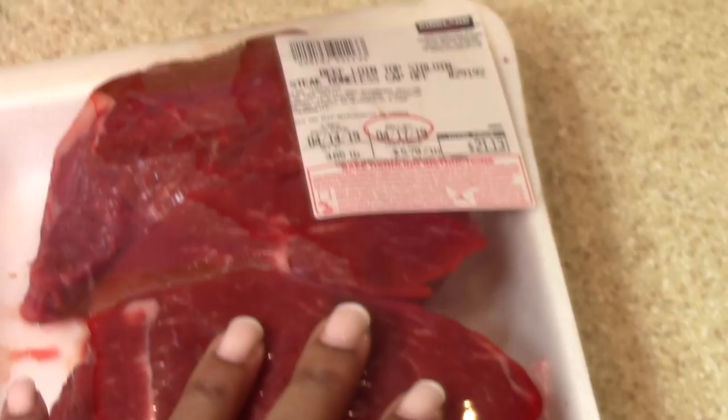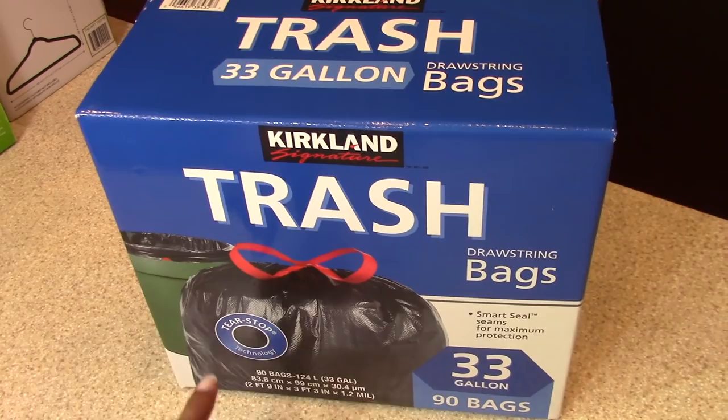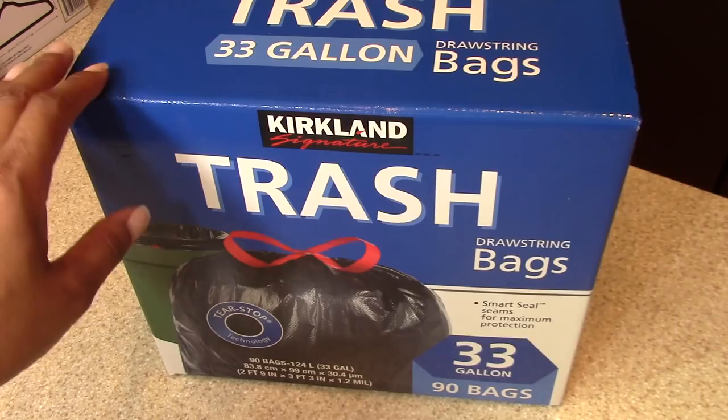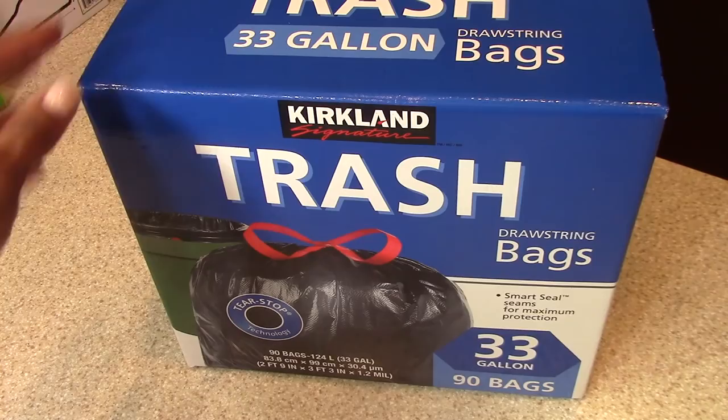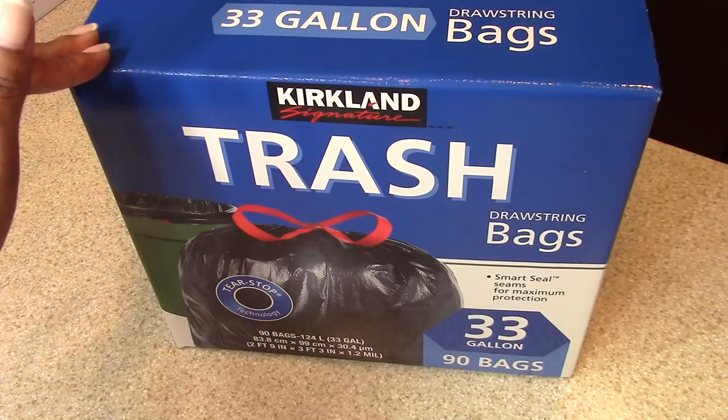I got five packages of lean ground turkey for chili and stuffed peppers. We're going to make some honey garlic steak bites and probably slice a few for fajitas as well. I also got these trash bags — I finally ran out of my first pack. About six or seven months ago I was looking for an alternative to the expensive hefty large black bags, and these absolutely held up. There are 90 bags and the first pack lasted a little over six months.